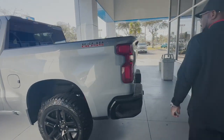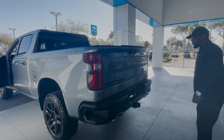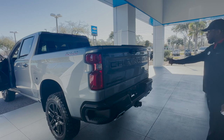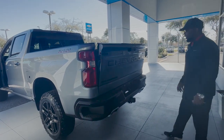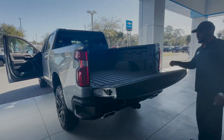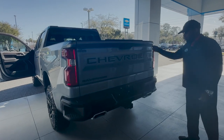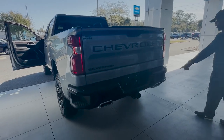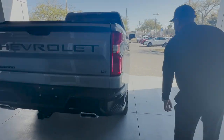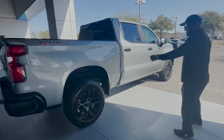The Trail Boss badging has a very nice look to it, and this has the dark essentials package, so you have your black Chevrolet lettering along with black badging all the way around. It also has a power release tailgate, factory installed bed liner already in place, your tow package, chrome dual exhaust, rear corner steps, and nice 20-inch wheels all in black with Wrangler rubber.